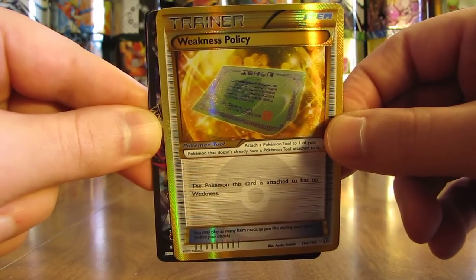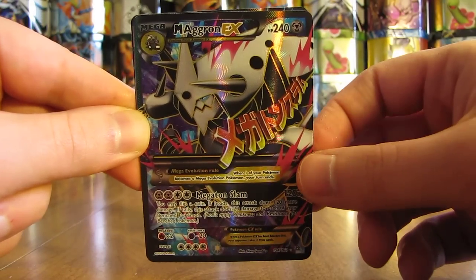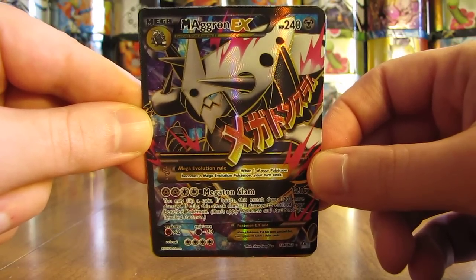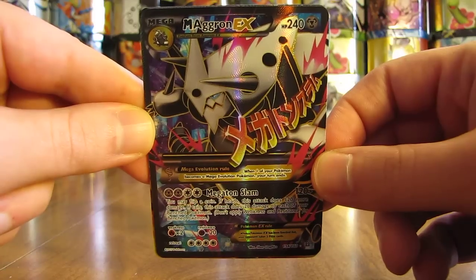Now we're into the top four. My fourth favorite is the first Mega EX full art that I pulled from the Primal Clash set. I really do like the artwork on this card quite a bit. It's Mega Aggron EX full art.